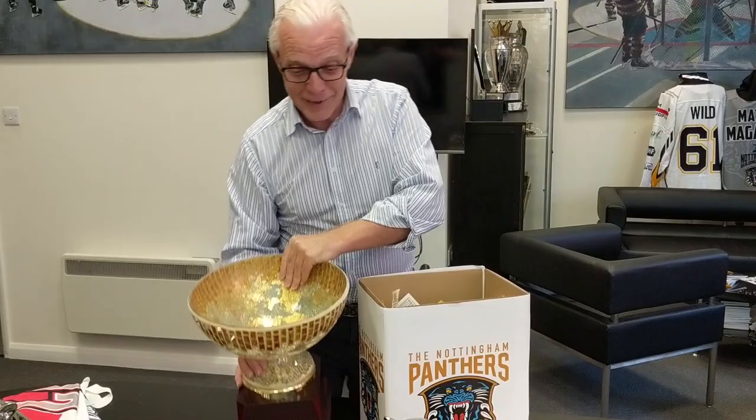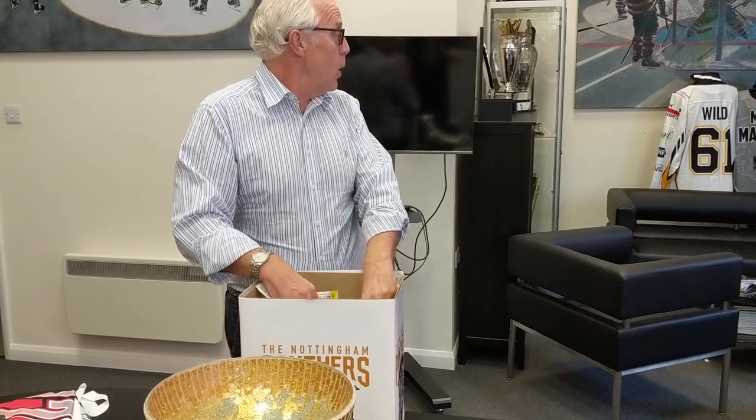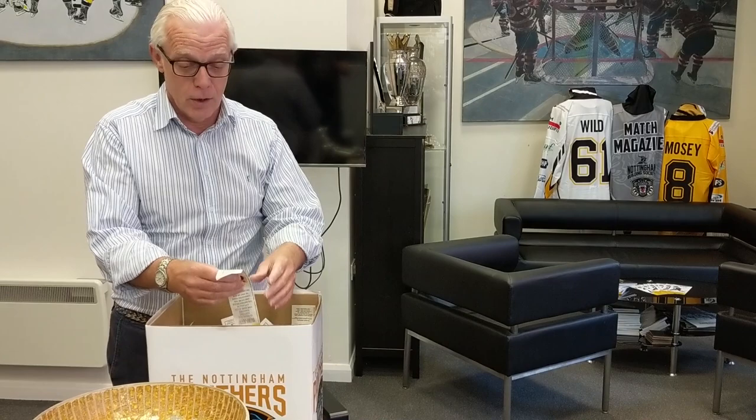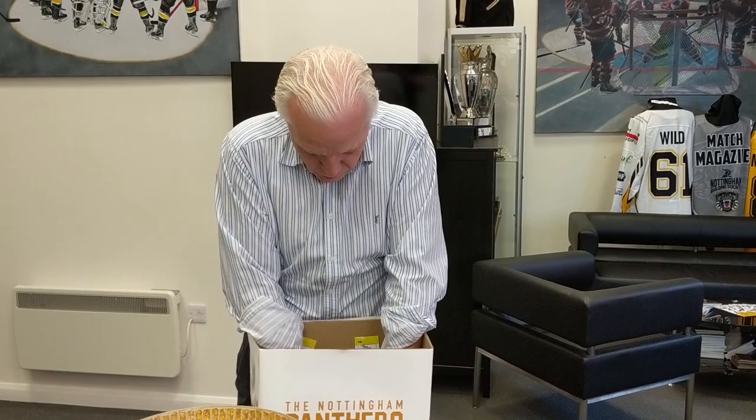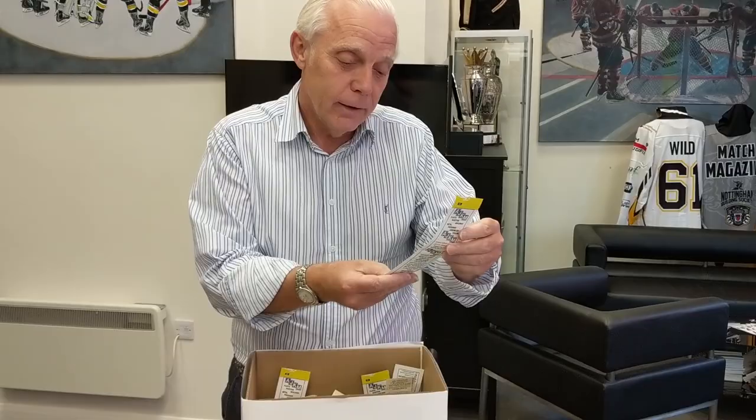There are two shirts: Cody Wilde and Evan Mosey. First one out gets the Evan Mosey shirt, and the first one out is Lauren Cairns — Lauren Cairns gets the Evan Mosey shirt. And the Cody Wilde shirt goes to Ali Atkinson.